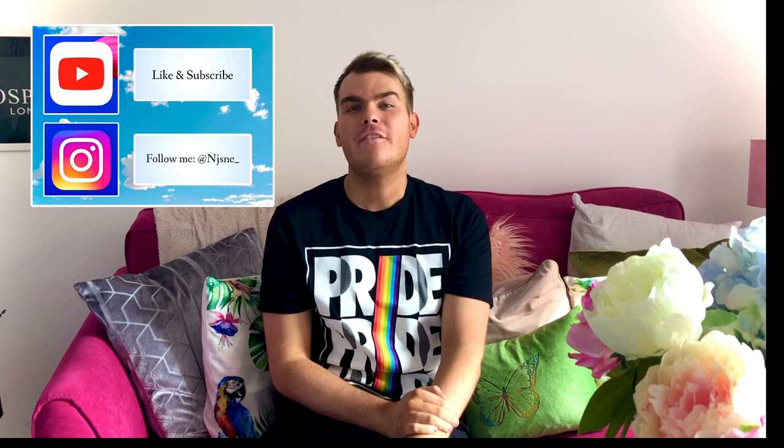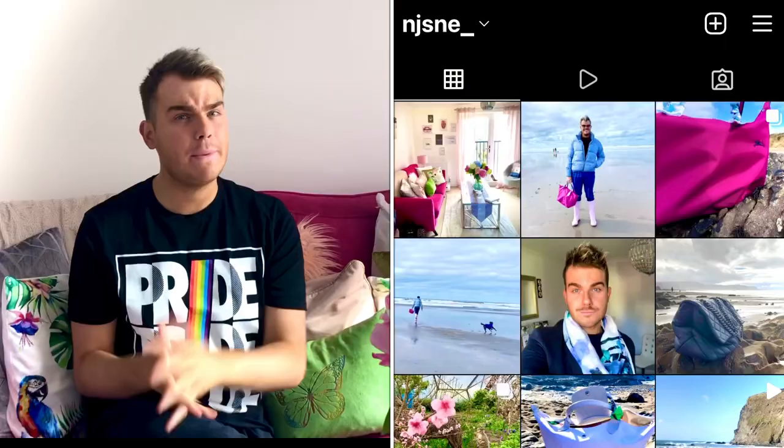Hello and the warmest of welcome to today's video. For those of you who haven't seen my face before, hi, I'm Nick — fab to have you here. For those of you who have seen my face before, thank you so much for joining me again. I hope you enjoy my videos.